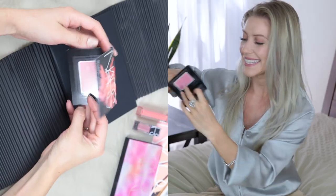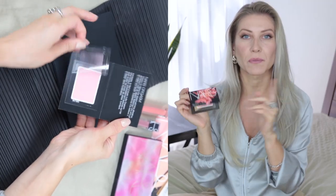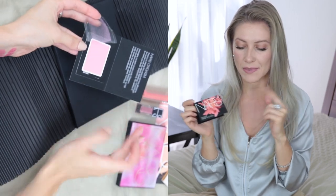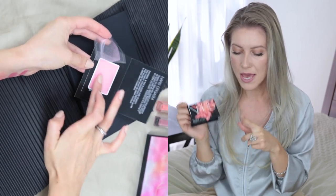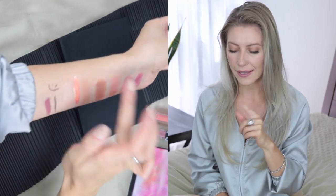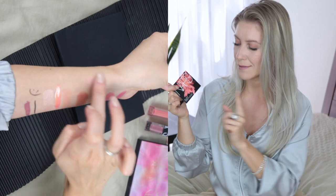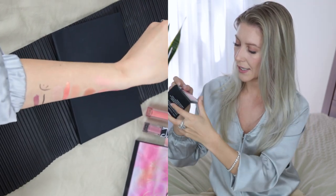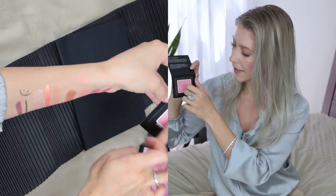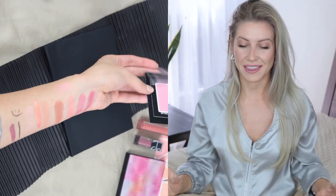And the last product in this box is a NARS Orgasm Blush, from the same Orgasm collection as the lip gloss I showed earlier. I assume this one is related to the Orgasm 2 palette I showed initially, but I'm not sure. It's a blush in a pinky shade. I like everything in this collection.